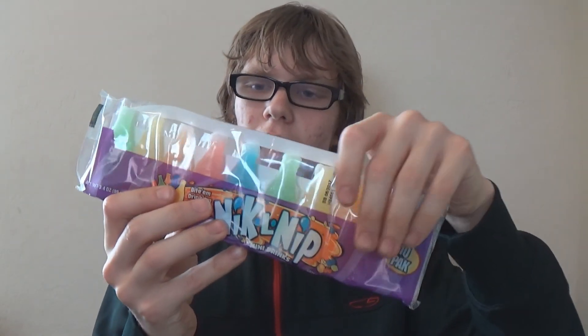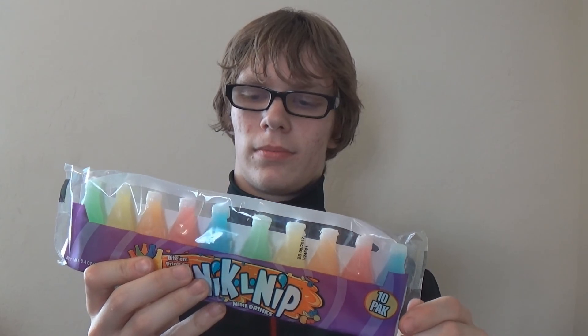The next one we got is Nicknip Mini Drinks — the green one, which is probably lime. I'm pretty sure all you have to do is bite the top. Got it open. Thumbs up! My take on this is that it tastes like cough syrup. Like, actually cough syrup. That was Nicknip — I don't know how to say the name, okay? Don't judge me.